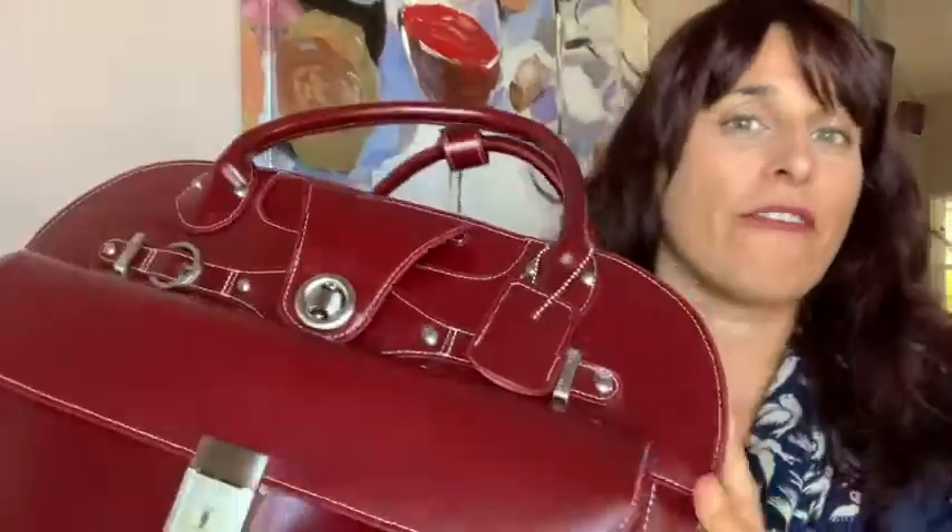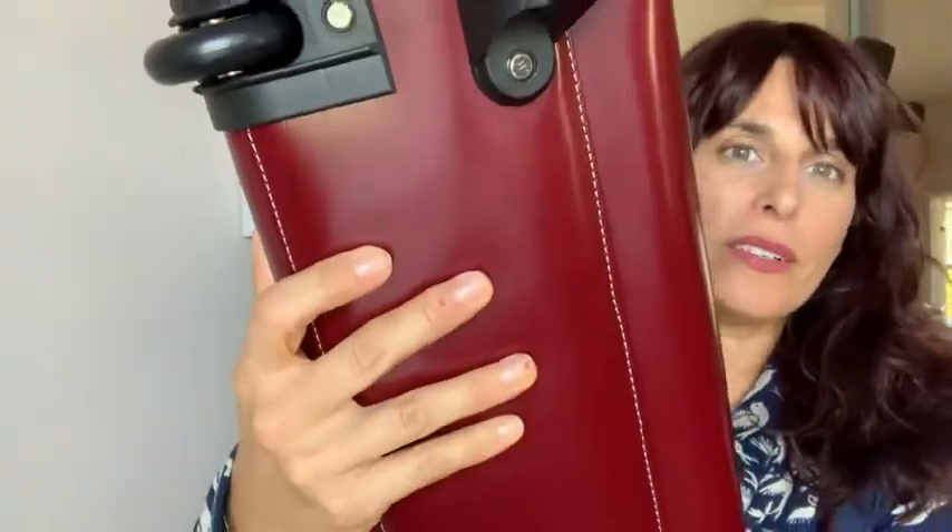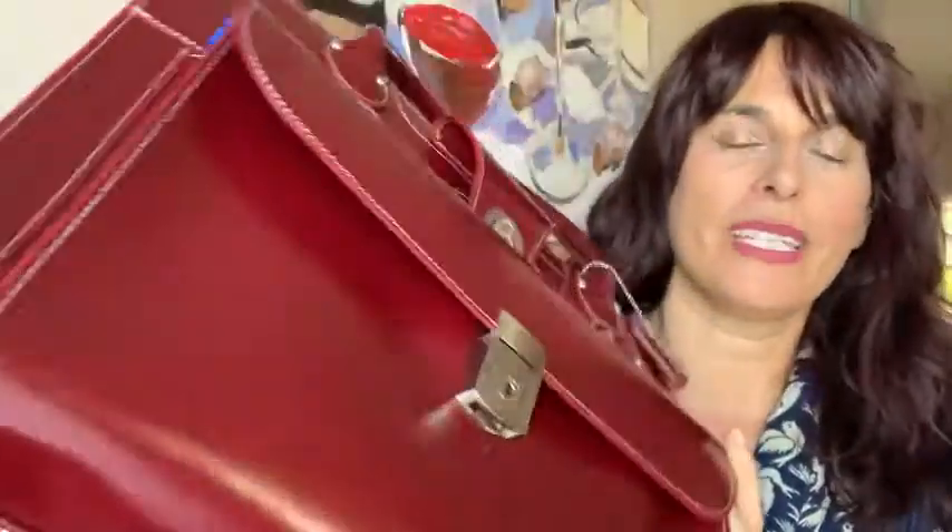Just a fabulous briefcase with wheels — two wheels at the bottom. It really is changing my business travel game, and that is my point of view.